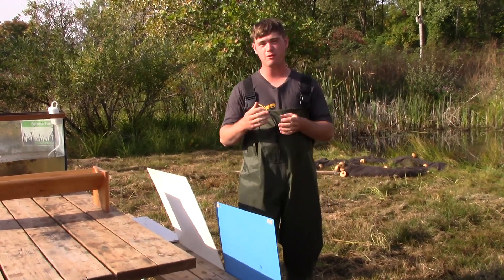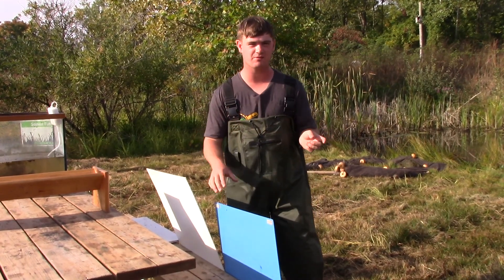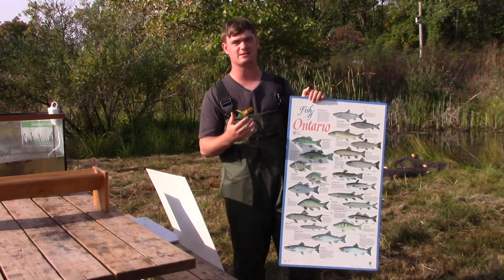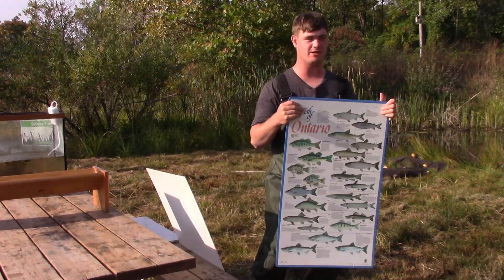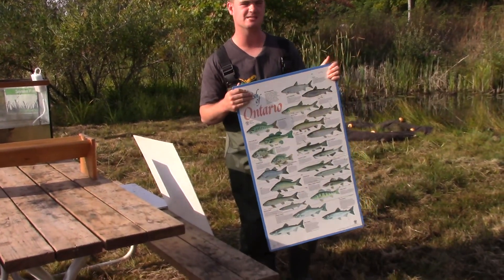But the problem is, if we only have one type of fish species and they are all the same size, they are not going to survive. We need many, many types of fish found in the wetland for it to be healthy, or else we know that something is going wrong in the wetland, like pollutants or invasive species have taken it over.